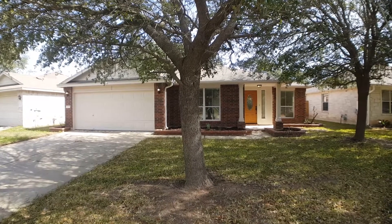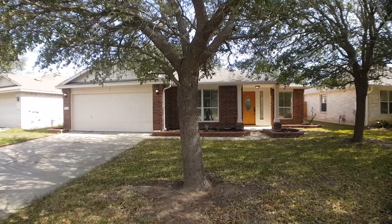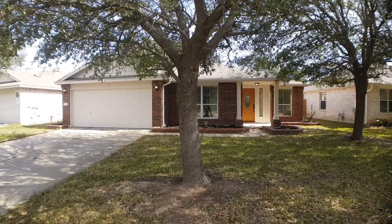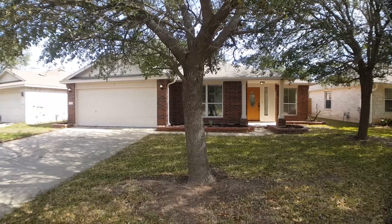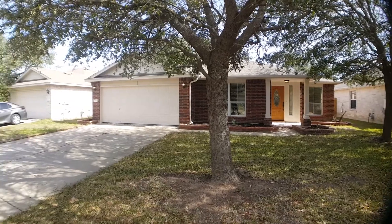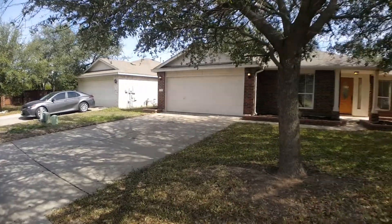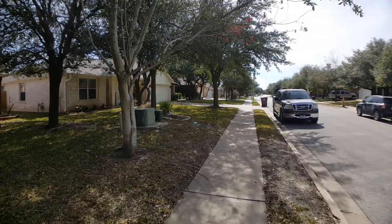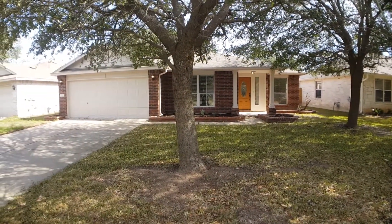Hello everyone and welcome to 3265 Arroyo Bluff Lane in Round Rock, Texas. Today I'm going to be giving you a full video walkthrough tour of the property you see here in front of you. This home is a three-bedroom, two-bath and located inside an HOA community with a private park and pool. I'm going to go ahead and give you a pan to the left, pan to the right. Now I'm going to pause the video and we'll resume inside the front door.